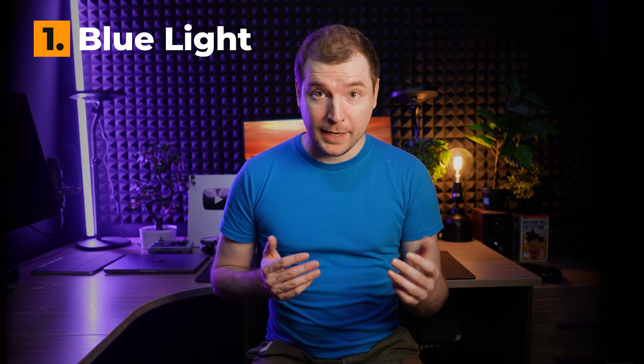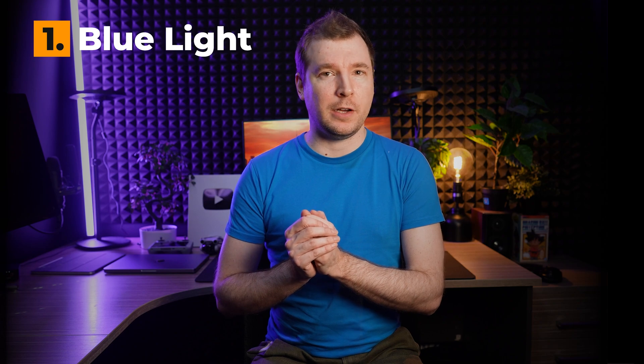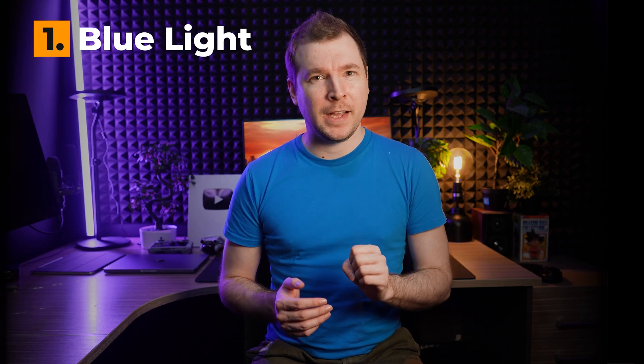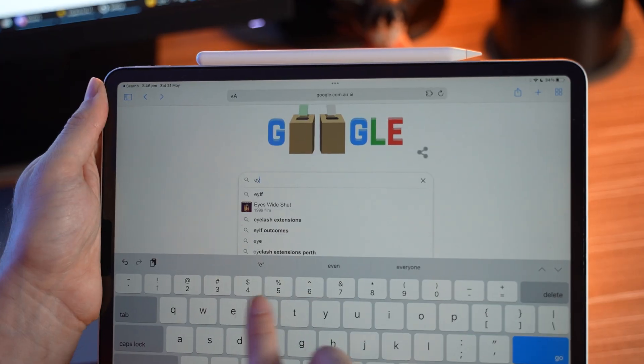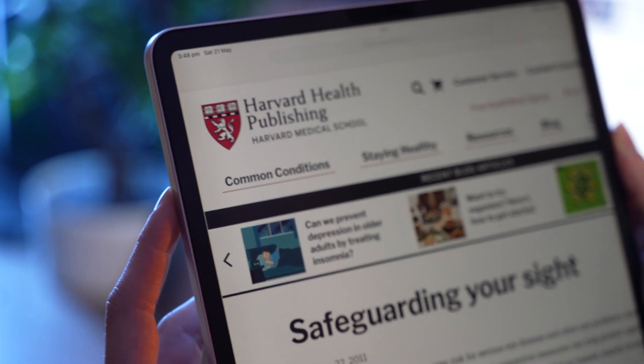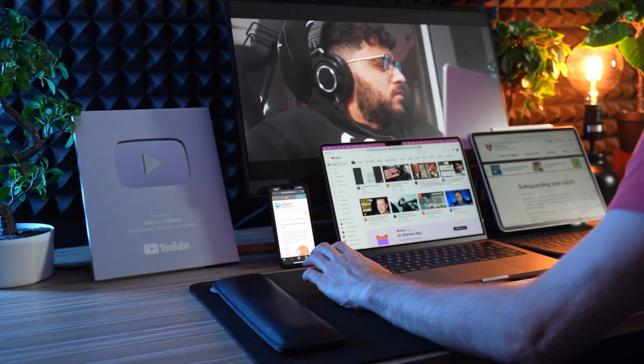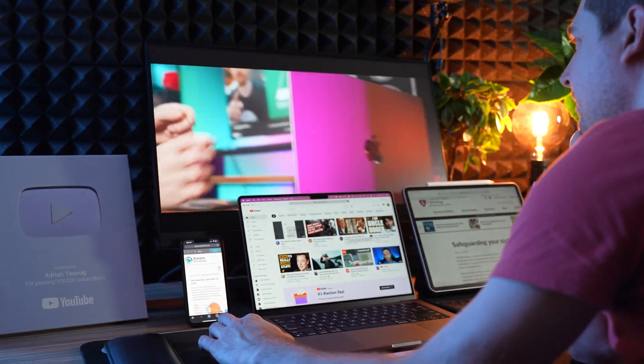Let's start off with blue light — a term that gets thrown around a lot. What exactly is it and how does it contribute towards eye strain? I jumped on Google and found that a Harvard study found blue light from electronic devices such as smartphones, tablets, TVs, laptops and screens is not actually harmful to the retina or any part of the eye. Blue light filters don't even reduce the symptoms of digital eye strain.